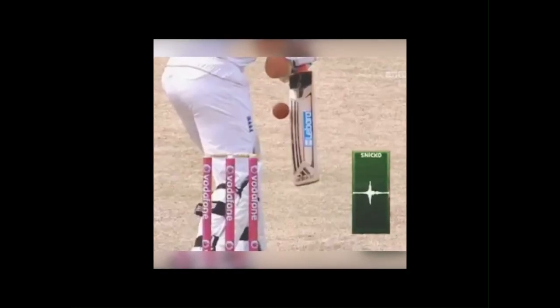2. Snickometer. The Snickometer is a technology used to detect edges and snicks during a cricket match. It uses audio and visual data to determine if the ball has made contact with the bat or pad.